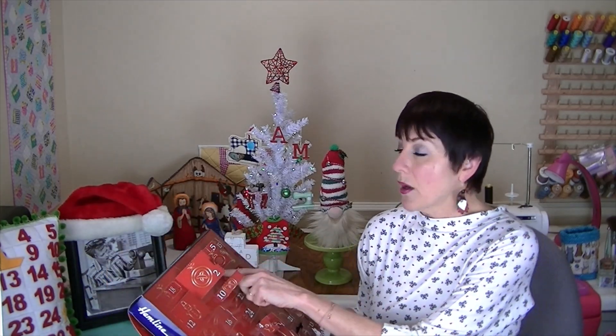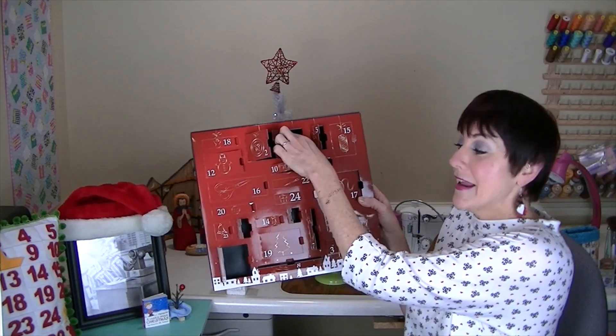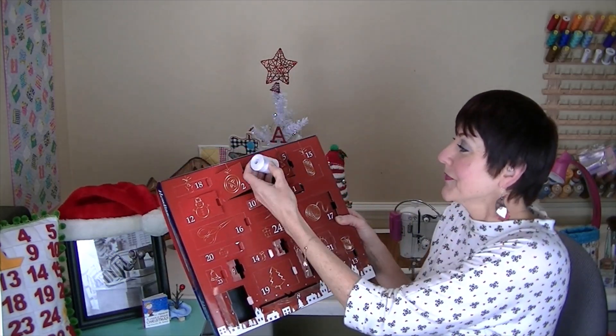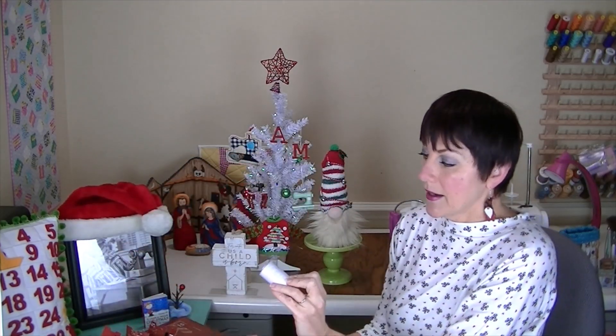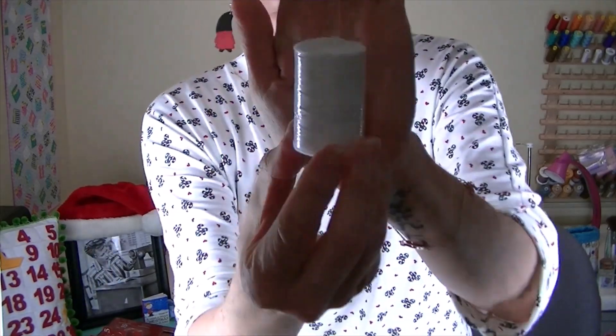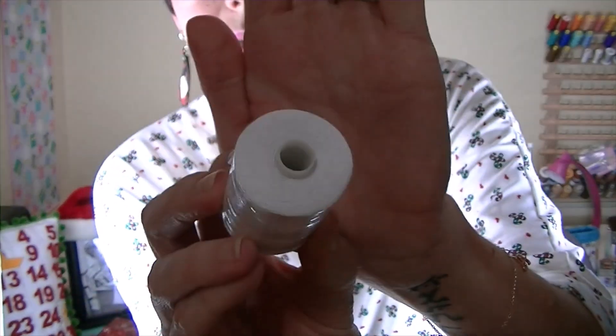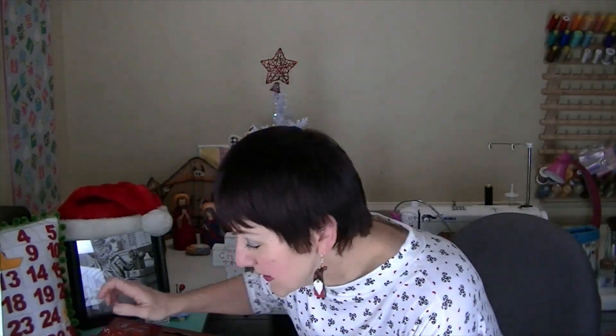Let's do the 11th, which was Saturday. It's right here — it is polyester thread in white, a nice large spool. Very nice.